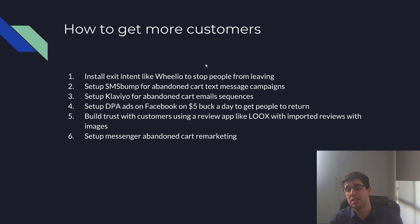The Klaviyo sequence will help you get sales really easily, and it's free to start with. Always set up DPA ads — it's the first thing I do until I scale a product really high, then I use custom audience ads. DPA ads on $5 a day will bring people back to buy. I've got a new store running right now that spent $13 and got three sales with an average order value of about $30 — and that's on autopilot.